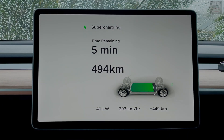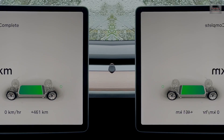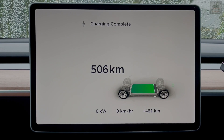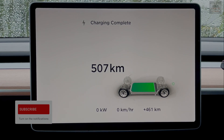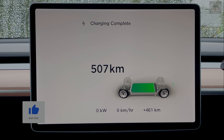Being an Elon fanboy, I could not resist doing 420. Five more minutes to go — 494 kilometers at this time, really good. Charging complete! We have put back 461 kilometers, and right now we have about 507 kilometers in the battery, which is 90 percent.